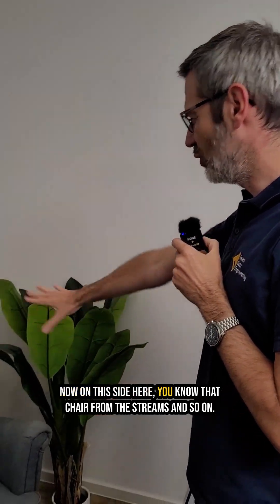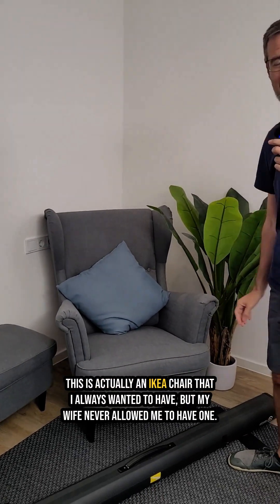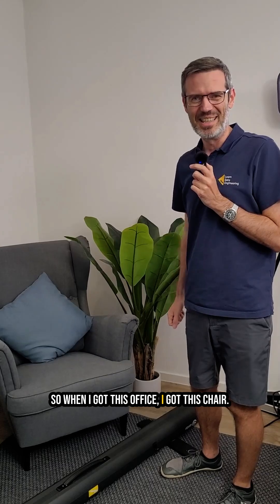Now on this side here — you know that chair from the streams and so on. This is actually an IKEA chair that I always wanted to have, but my wife never allowed me to have one. So when I got this office, I got this chair.